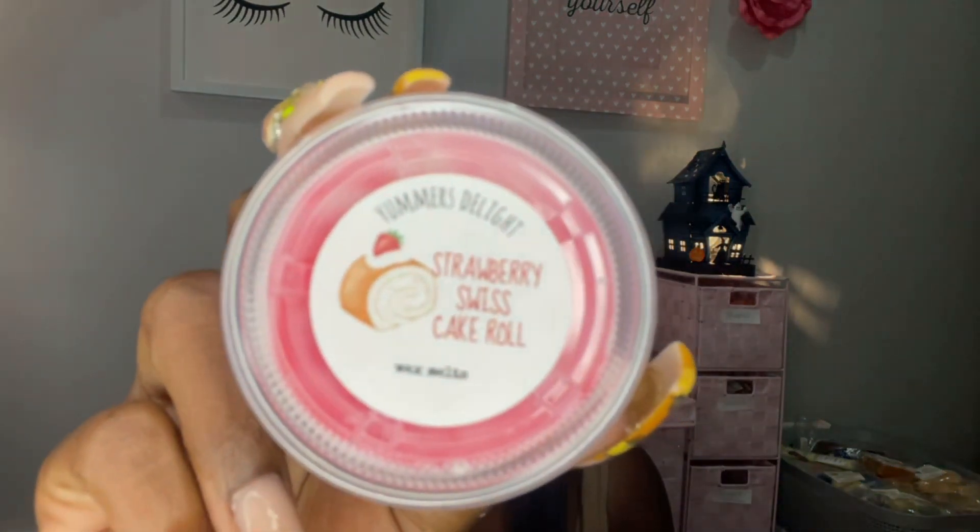We got three more and we are done. Strawberry Swiss Cake Roll — I've definitely had this one before. Yep, smells good — strawberry cupcakes, white cake, pink frosting. So it's strawberry cupcakes but with the extra sweet bakery note. Really good.